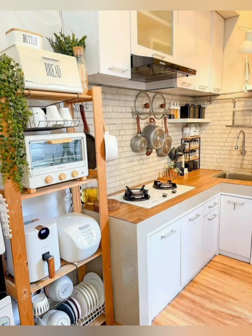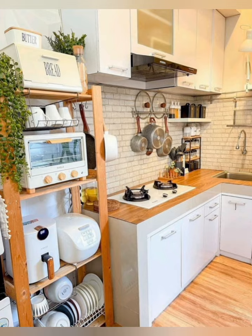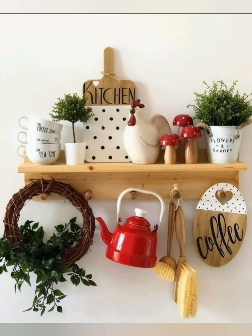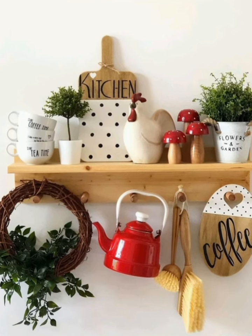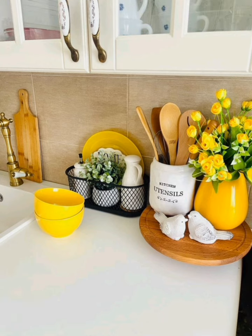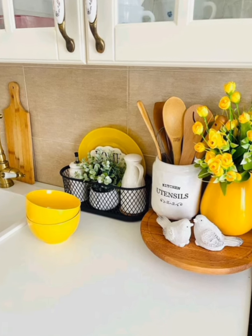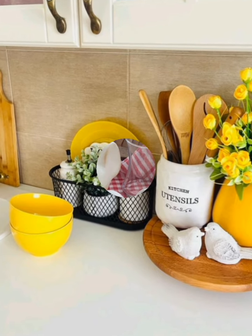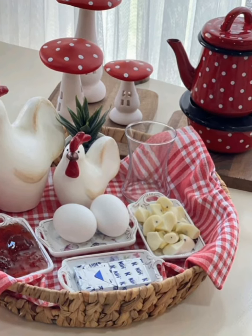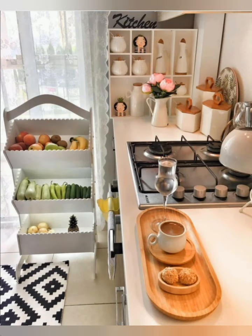Hello everyone, welcome to House Decor. Today in this video I am going to show you some cottage kitchen decorating ideas. Here are some tips: opt for a small round table or a drop-leaf table that can be folded when not in use to save space in a cottage kitchen.